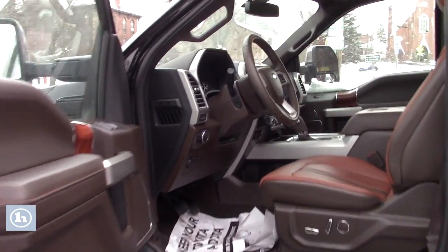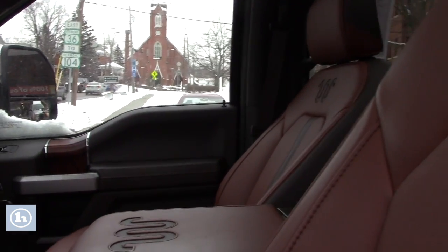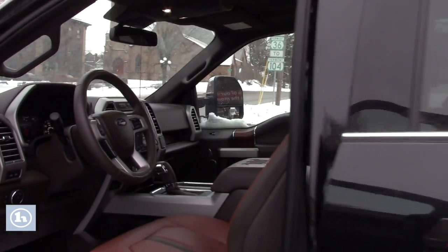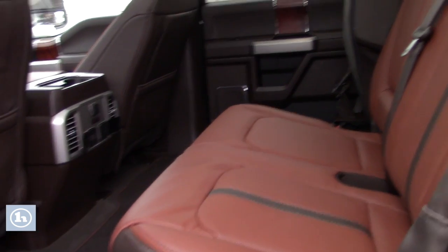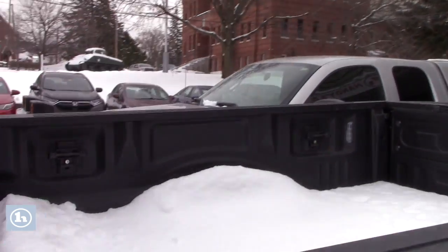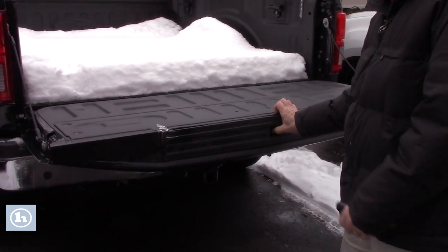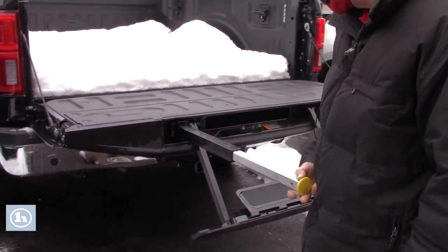As you know, you already have a King Ranch. What can I tell you about this truck? So loaded, it's crazy. Lots of room in the back. Got a nice, beautiful roof. Drop down tailgate. And you got the step assist from Ford — easy to get into, as you know.